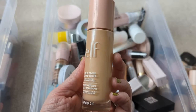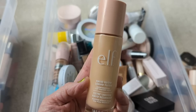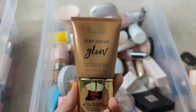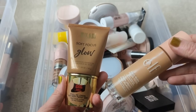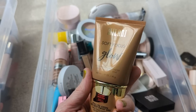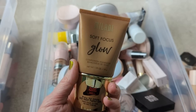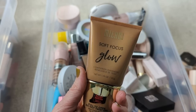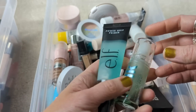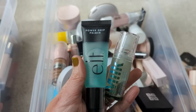So first, we have the Elf Halo Glow Liquid Filter. I've mentioned this several times in the video already — I use this almost every single day underneath my makeup because it helps give my dry skin a little bit more of a glow. I love this and I'm definitely keeping it. Next up is the Milani Soft Focus Glow Complexion Enhancer — a very similar product to the Elf. It has a little bit of a glow to it. This one is in a deeper shade, bronze glow — they sent it to me in PR — and it gives my skin a little bit more of a tanned appearance, almost like a glowy liquid bronzer. So I'm going to hang on to this one. I also have the Milk Makeup Hydro Grip Primer and the Elf Power Grip — these are basically dupes for each other. I think the Elf one is so similar to the Milk Makeup, and I like both of them. I think they both help your foundation to grip really well.